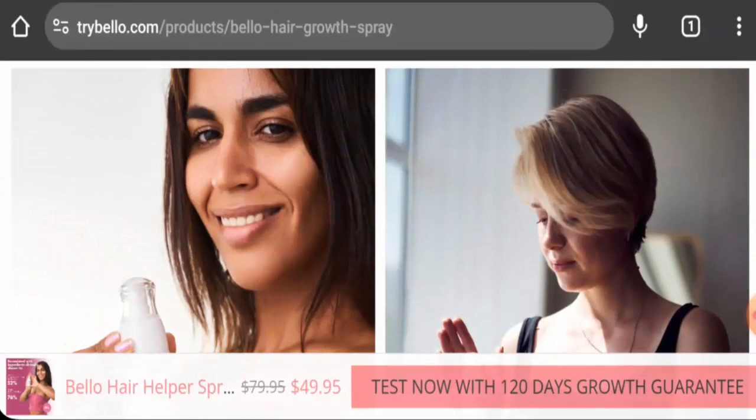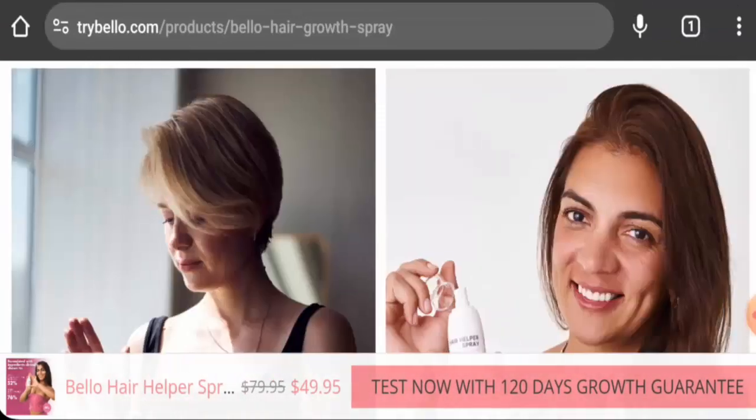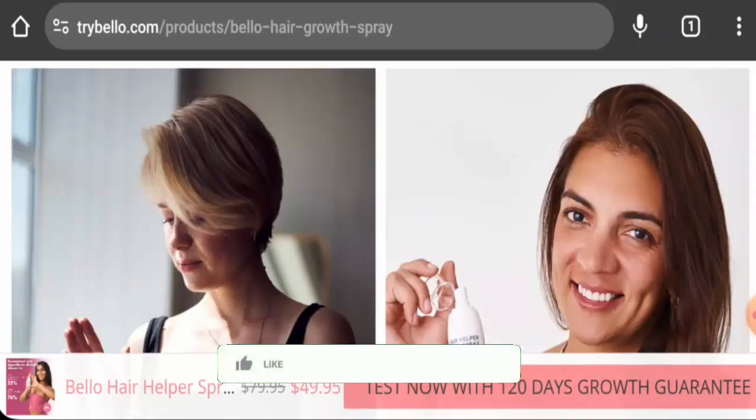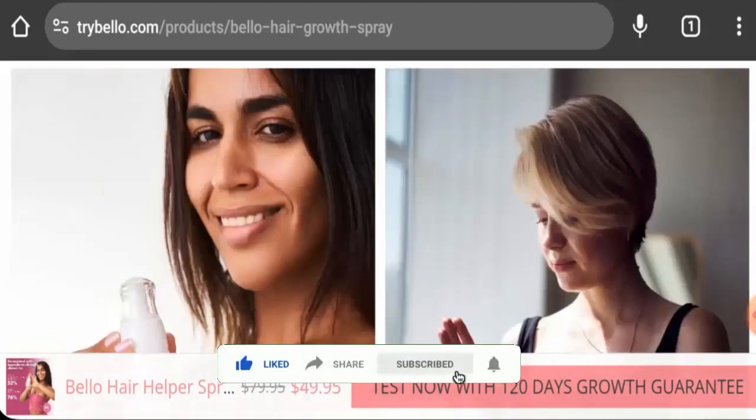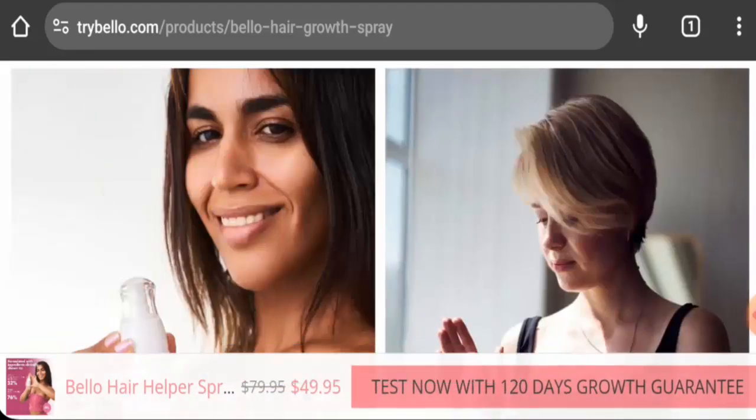Next, we will talk about the legitimacy factors. But before going further, please like, share, and subscribe to our channel. First, we will look at the availability of this product.